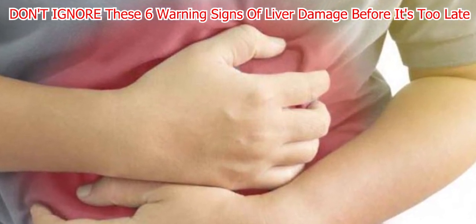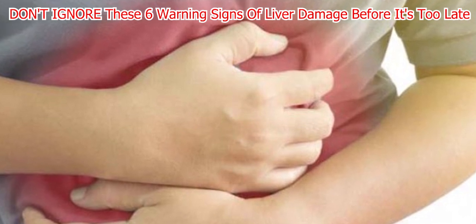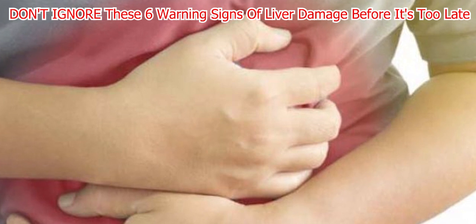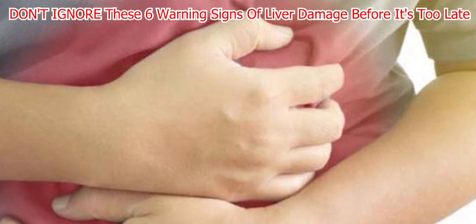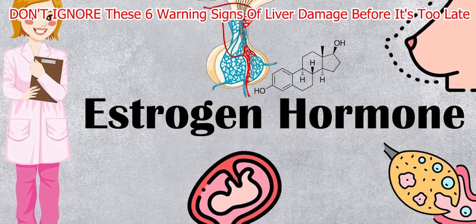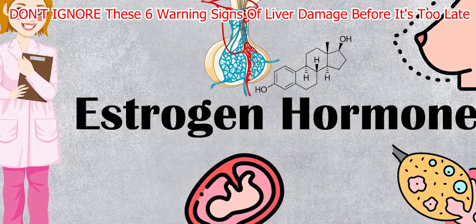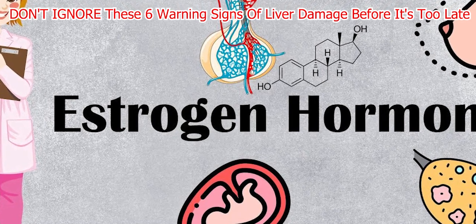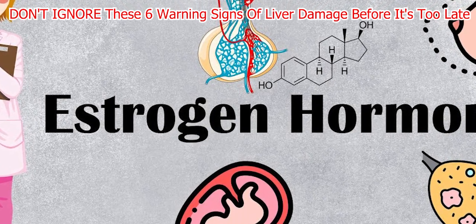This can result in yellowing of the skin, eyes, and dark urine. Remember, jaundice isn't just a cosmetic issue — it is often the first indication of liver disease. Elevated levels of bilirubin typically exceed 3 mg/dL. As the condition progresses, this can result in shades ranging from lemon yellow to apple green.